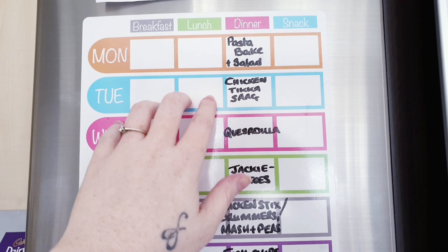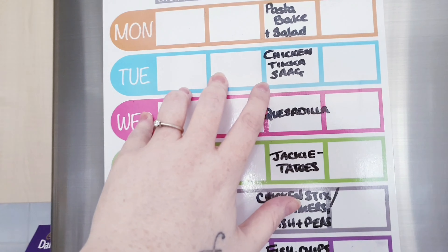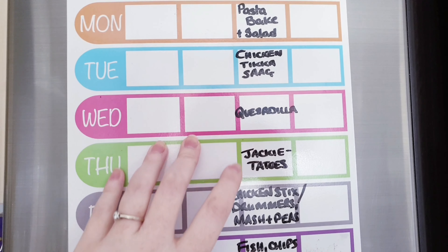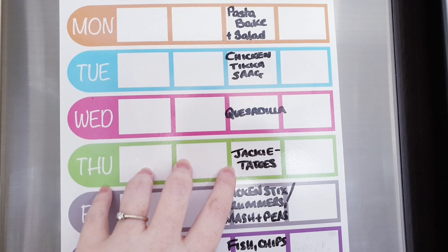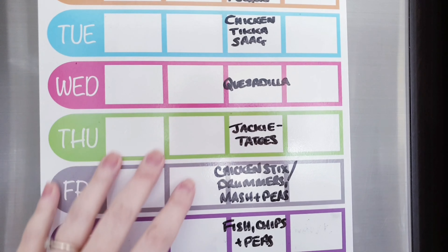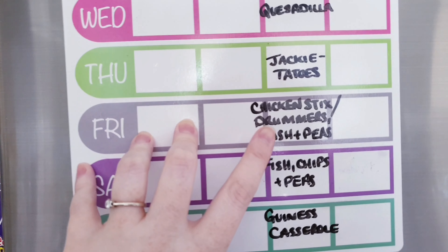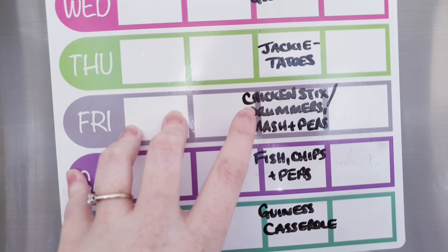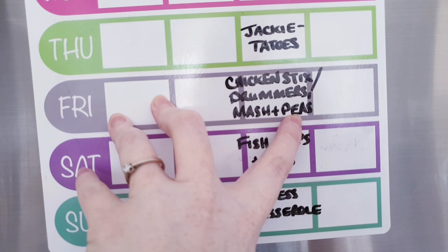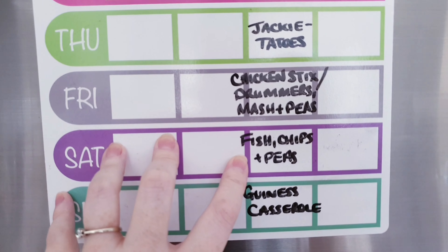So Monday is pasta bacon salad. Tuesday is a chicken tikka sag curry — the kids love that. Wednesday, quesadillas. Thursday, Jackie Tatos — that's what my daughter nicknamed them so we always write it down as Jackie Tatos now. On Friday, chicken sticks or drummers — some of the girls like chicken sticks, some like drummers, so it'll be a mix — with mash and peas, but I have a request for green beans so that'll be changed.